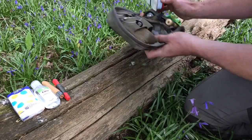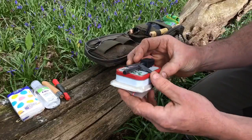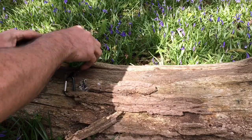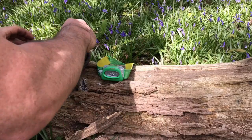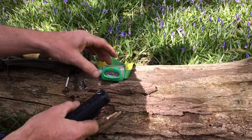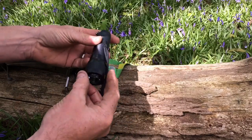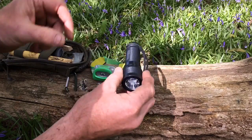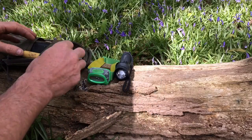At the bottom of the pouch I have my tinder kit, my fire kit. On the other side, I have a head torch. I have another torch here which is a lot more powerful — this one is just for seeing what I'm doing around camp, around the fire. This more powerful one is if I want to actually shine it and light something up in the distance in the woods.